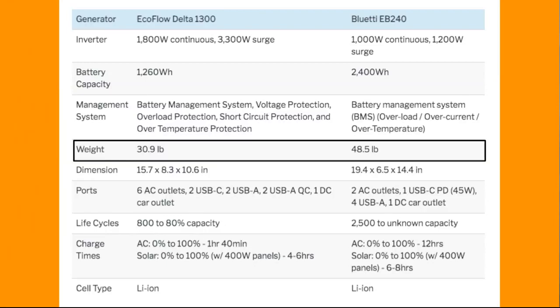Next, the weight — the EB240 is a lot heavier than the Delta, and this makes sense because the EB240 is twice the battery capacity, and the battery is the heaviest part of the generator in nearly all solar generators.